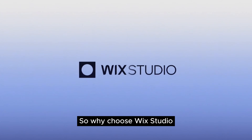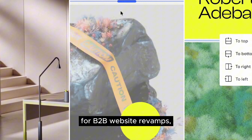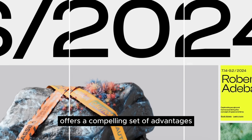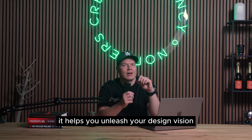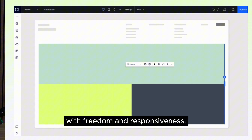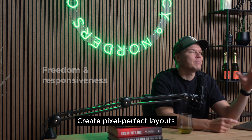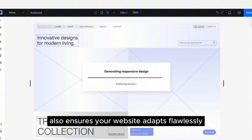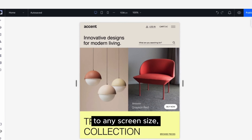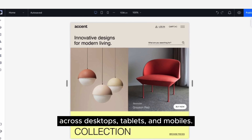So why choose Wix Studio for your B2B website redesign? Beyond the strategic timing of summer for B2B website revamps, Wix Studio itself offers a compelling set of advantages. It helps you unleash your design vision with freedom and responsiveness. Wix Studio empowers you with a flexible canvas for web design — create pixel-perfect layouts or work more fluidly with relative units, the choice is yours. Wix Studio's built-in responsive AI ensures your website adapts flawlessly to any screen size, automatically optimizing for a seamless user experience across desktops, tablets and mobiles.